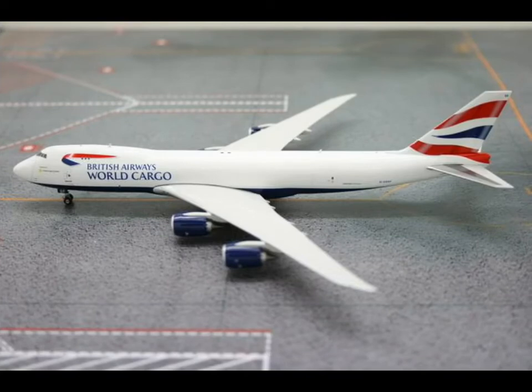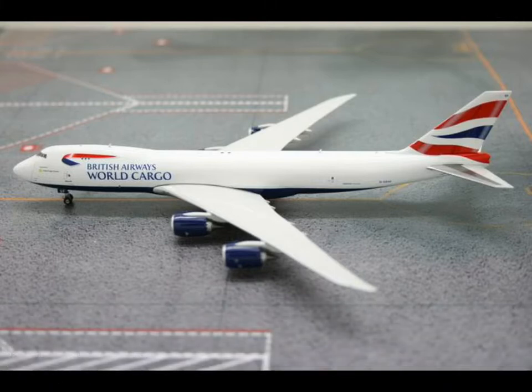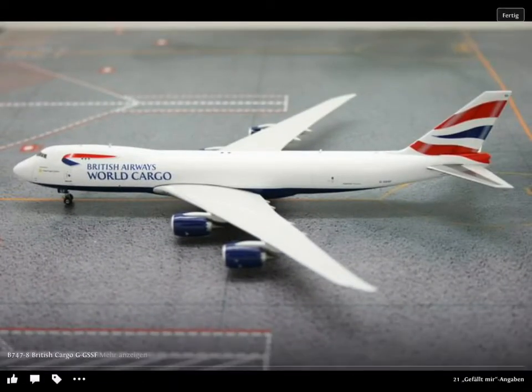Then there's the brand new 747-8F British Airways cargo, registration G-GSSF. I really didn't know before that British Airways has cargo, and I was pretty surprised when I saw this plane on the Phoenix model page.